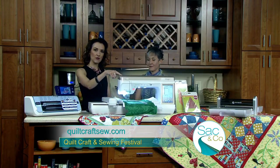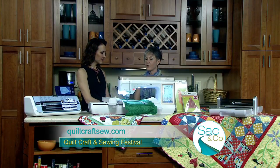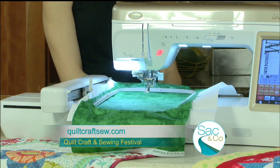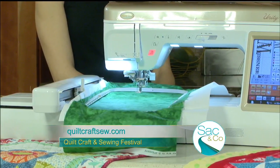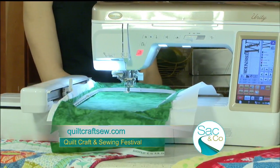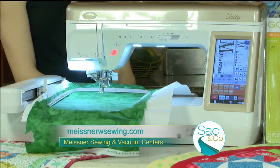You actually have a Baby Lock machine right here. We do. So this is one of their sewing and embroidery combination machines, and when you're at the show, you'll have an opportunity to take a look at embroidery machines, new sewing machines, long arm quilting machines, fabrics, notions — anything that is of interest to you as a crafter.